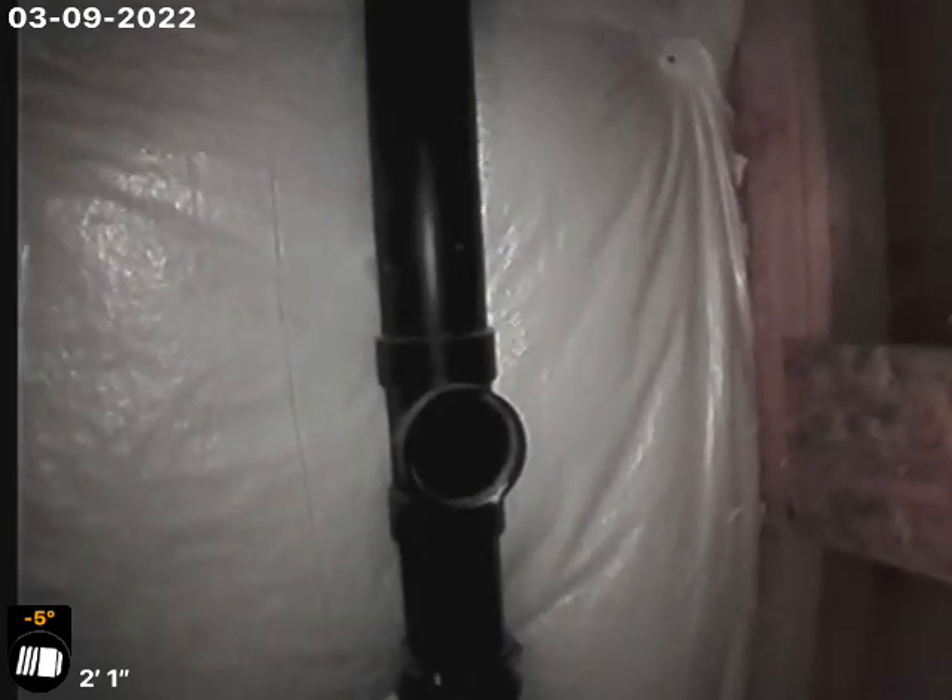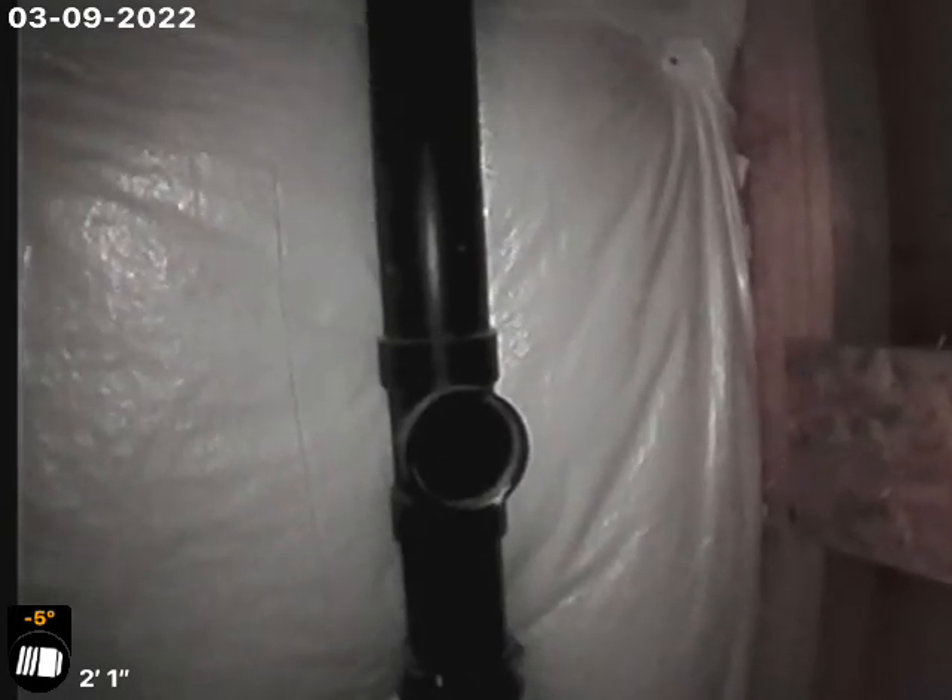That's going to need to be flushed out via hydro jetter. I've tried running a bunch of water and it won't go anywhere, so we'll have to hydro jet that out.